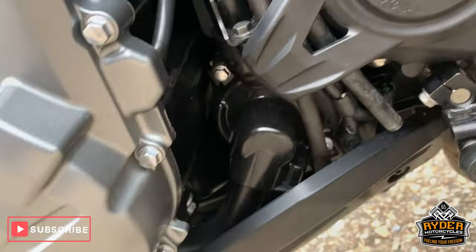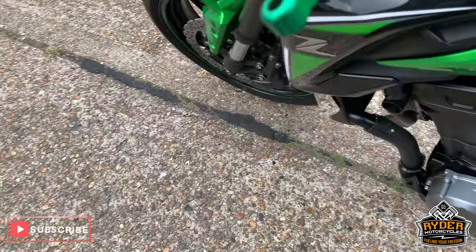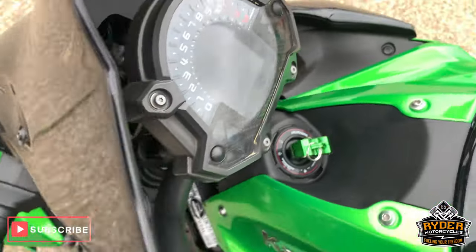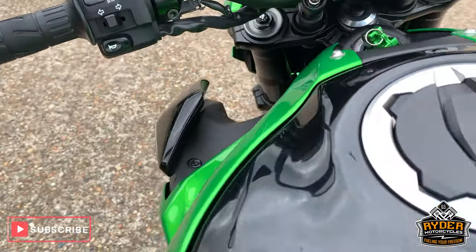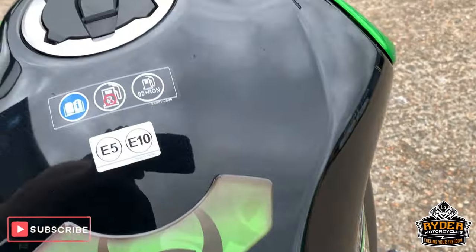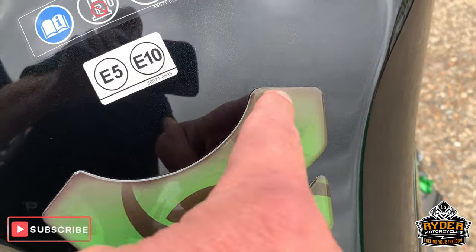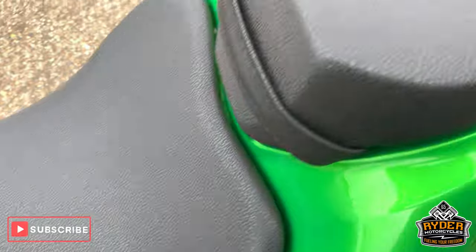Engine casings are all good. Coming up to the top, it's got the aftermarket levers — both sides. Nice tank. Tank badge is just peeling off so I'll probably take that off and either leave it off or replace it. Nice seats.